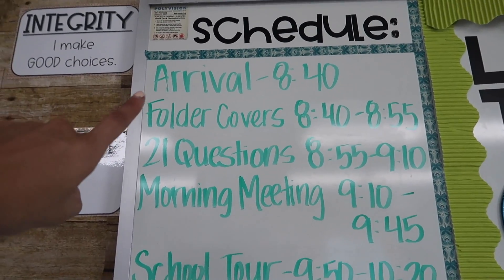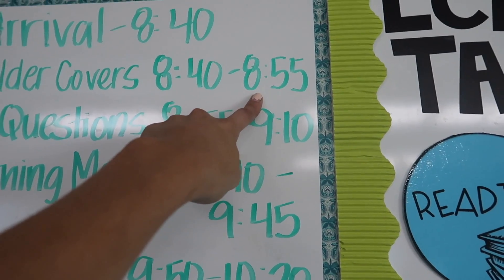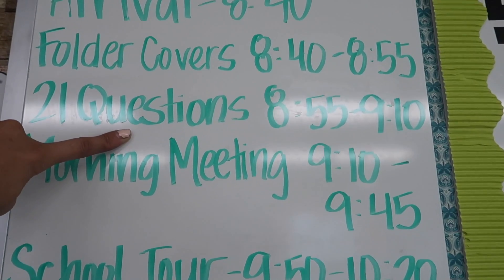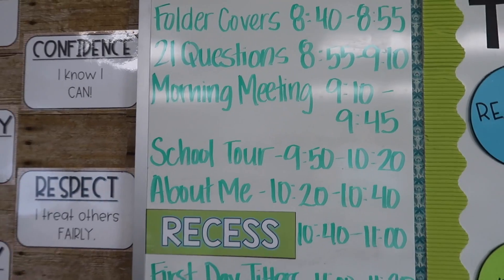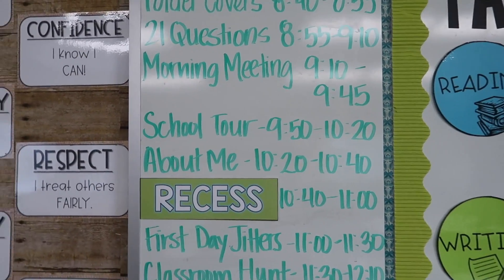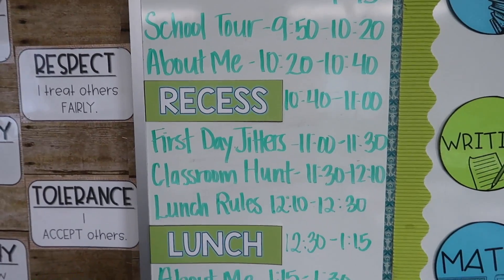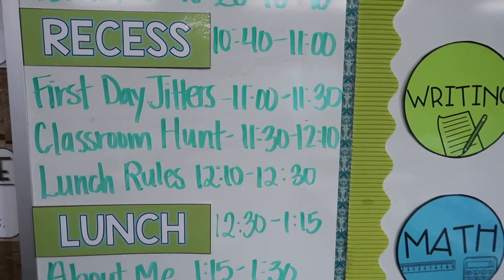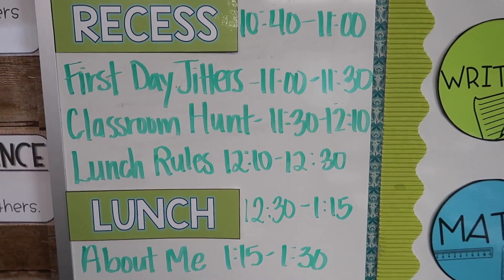They're going to arrive at 8:40 and work on their folder covers. I'm going to show them a slideshow — an introduction of me — and they get to ask me 21 questions. We're going to go into our morning meeting and that whole routine. Then we're going to take a school tour and talk about playground rules. Then they're going to work on an about me sheet, which I'll show you. Then recess. Then I'm going to read First Day Jitters — it's a great first day story, I read it last year, highly recommend it — and we're going to do a little writing activity with that.